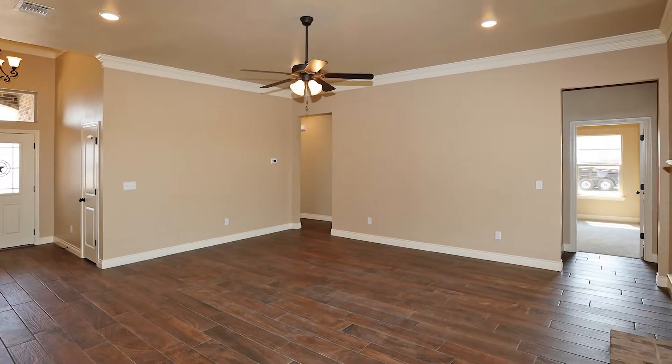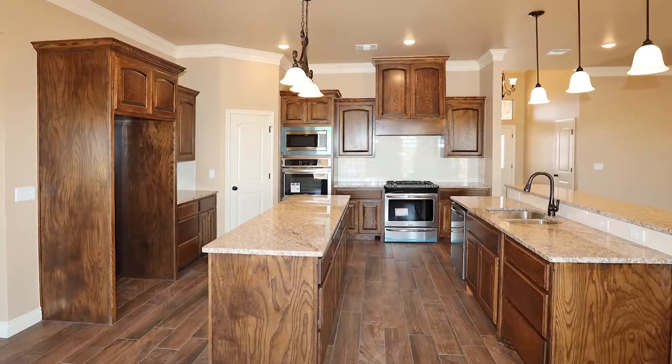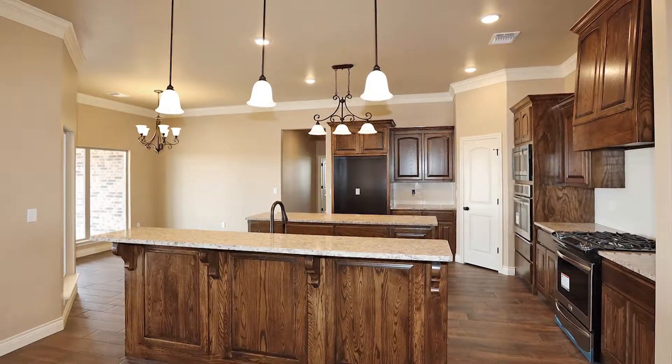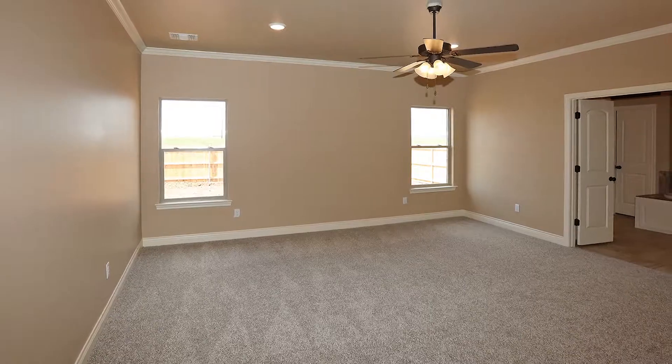The builder will put blinds throughout with acceptable contract. One of Edge Home's signature kitchens with snack bar and island and stainless appliances. Escape to the master suite with...